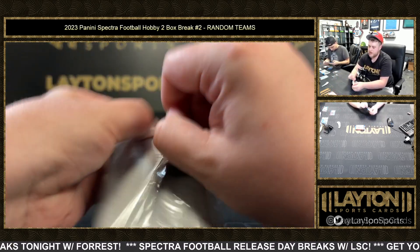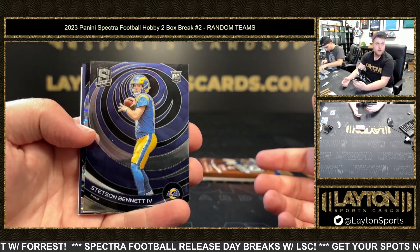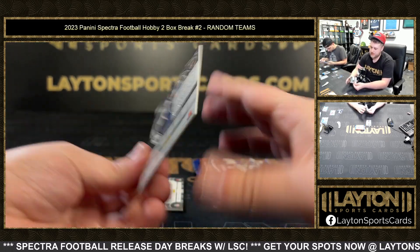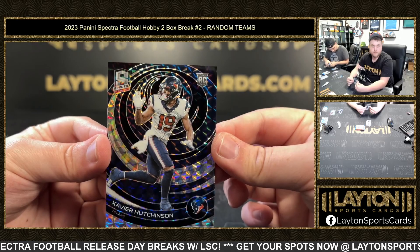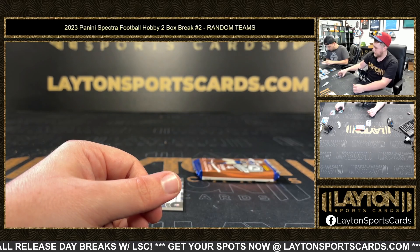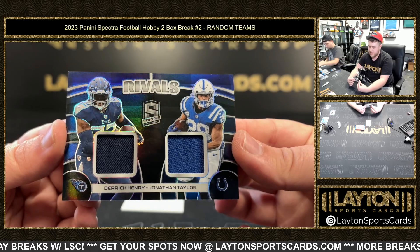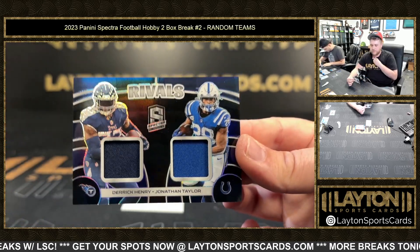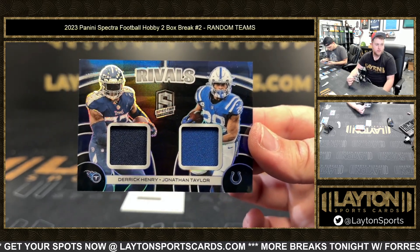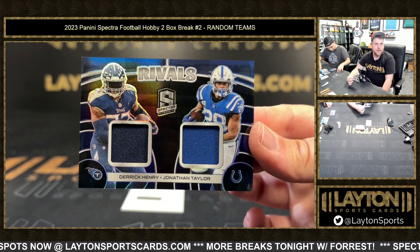This one's a little thicker — there's a redemption in this one. Gonna be a Stetson Bennett rookie, followed by Xavier Hutchinson rookie, number 2 of 60. And this at the end is going to be a random — we've got Rivals, 51 of 99, Derrick Henry and Jonathan Taylor. Good luck to the Titans and the Colts.